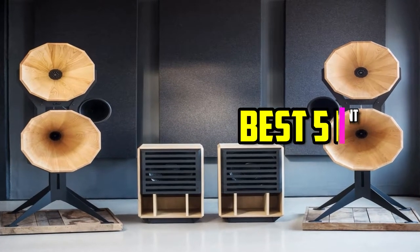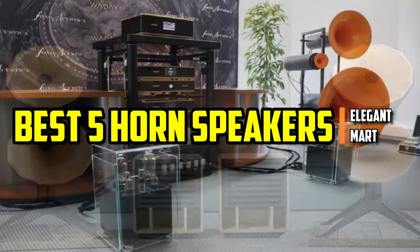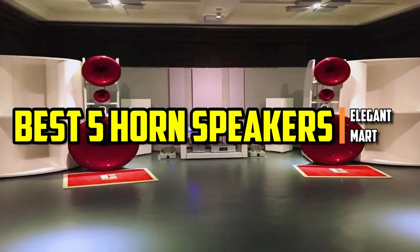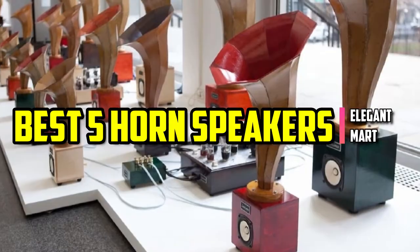Hello good people. Welcome to the Elegant Mart. In this video, we will try to list the best 5 horn speakers. We tried to list them based on their price, quality, durability, and more. Let's get started with the video.